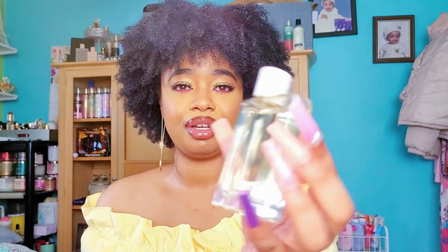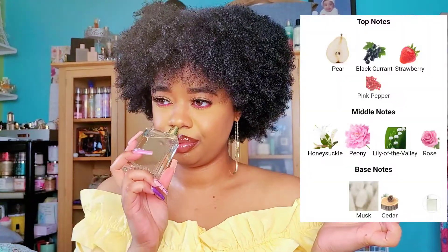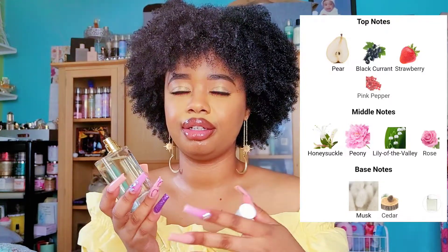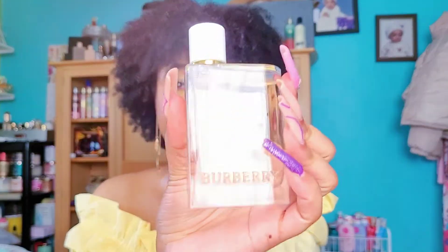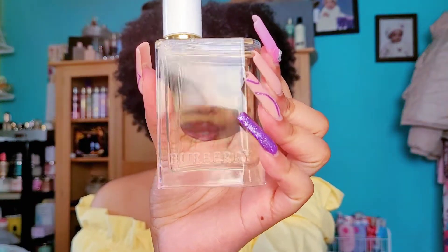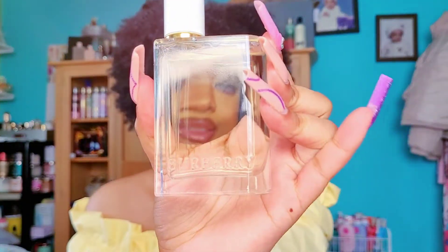First we're going to start with Burberry Her Toilette — this is the newest version they have out and it's really good. I'm going to put the notes on the screen. It does have like a fresh pear floral type of scent and it's really light. It's a toilette so it's not too sweet or too sticky. This is great for running errands or hanging out with friends in the morning, and I feel like it's good even for summertime.